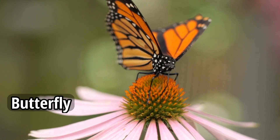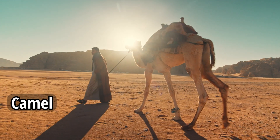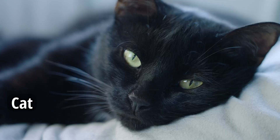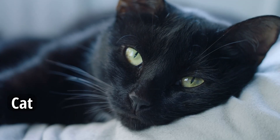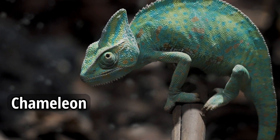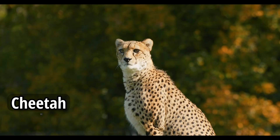Butterfly. Camel. Cat. Chameleon. Cheetah.